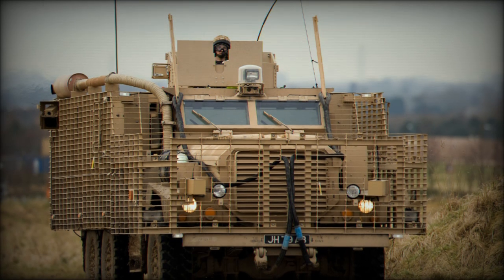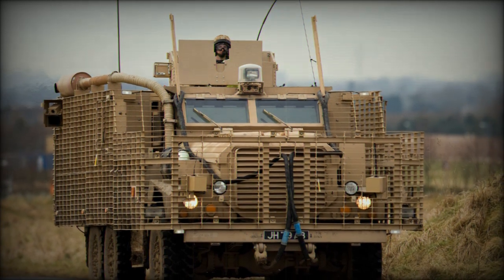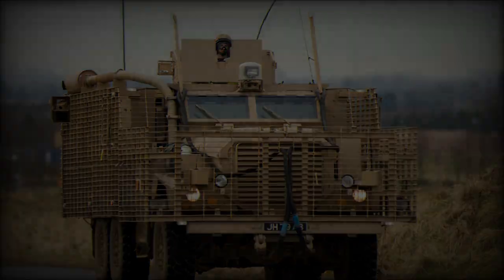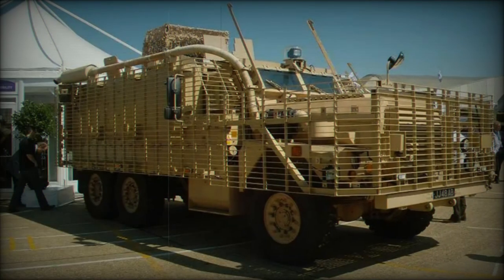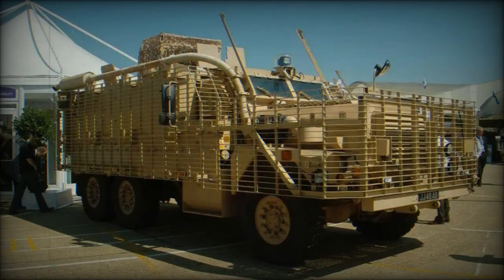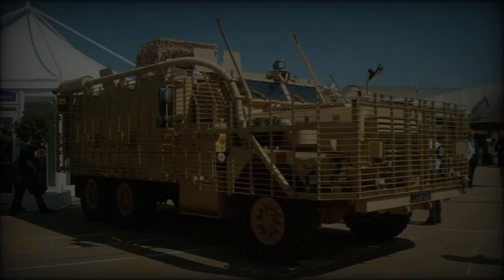The DVD 2024 show recently showcased a spectacular demonstration of the highly anticipated British vehicle, the Mastiff 2. This premiere event, dedicated to automotive innovations, highlighted the technological advancements and refined design of this legendary off-road model.